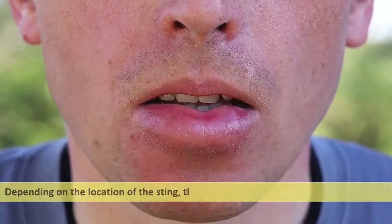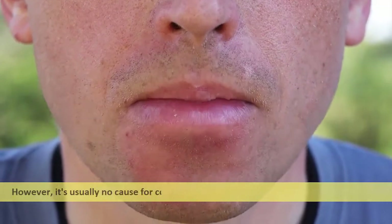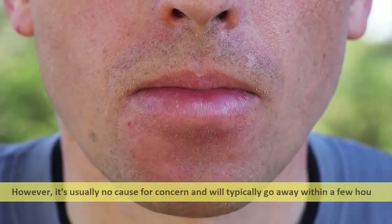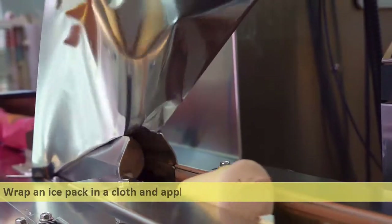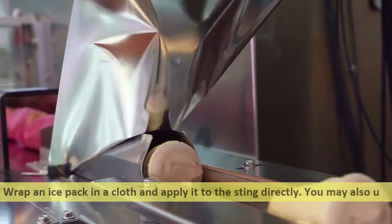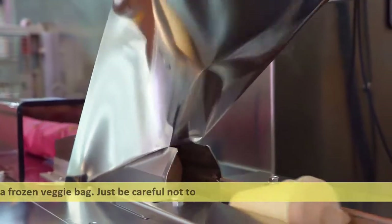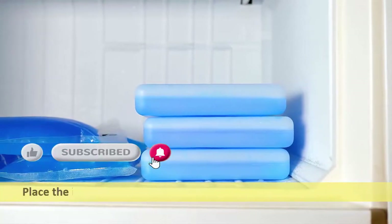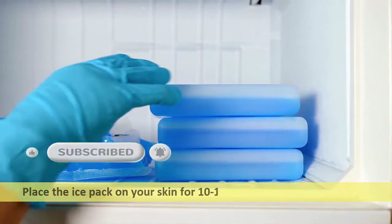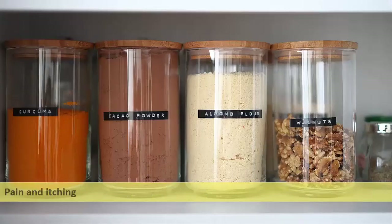Depending on the location of the sting, the amount of swelling might seem alarming; however, it's usually no cause for concern and will typically go away within a few hours. Wrap an ice pack in a cloth and apply it directly to the sting. You may also use a frozen vegetable bag, but be careful not to place anything frozen straight on your skin. Apply the ice pack for 10 to 15 minutes before removing it.